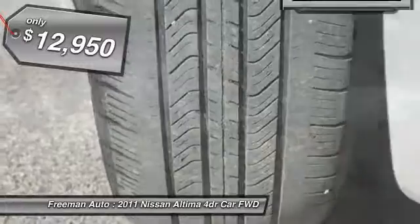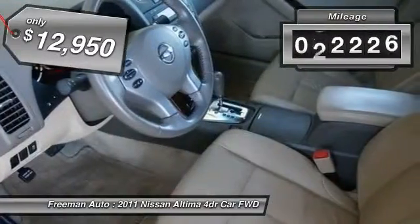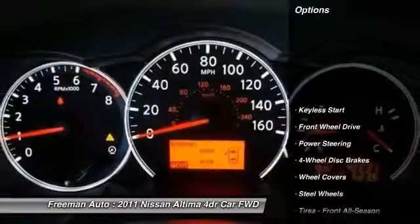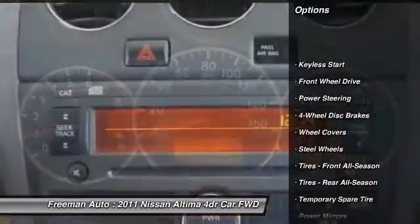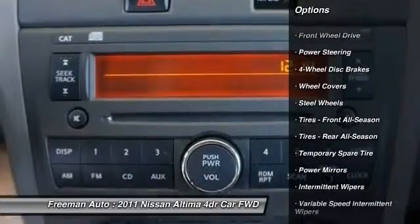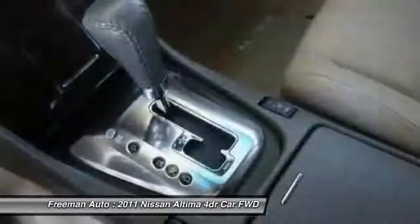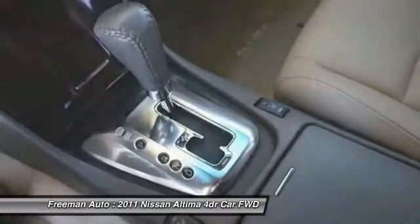This vehicle has less than 45,000 miles. Here are some of this vehicle's great options: stability control, keyless entry, anti-lock braking system, traction control, driver airbag, power steering, adjustable steering wheel, four-wheel disc brakes, cruise control, keyless start.